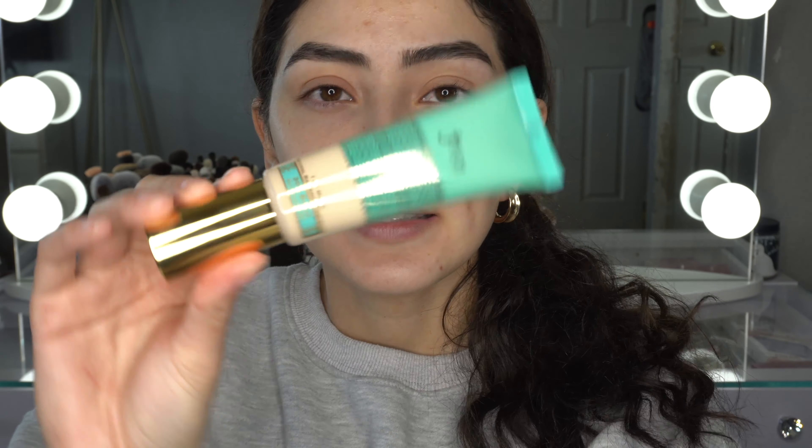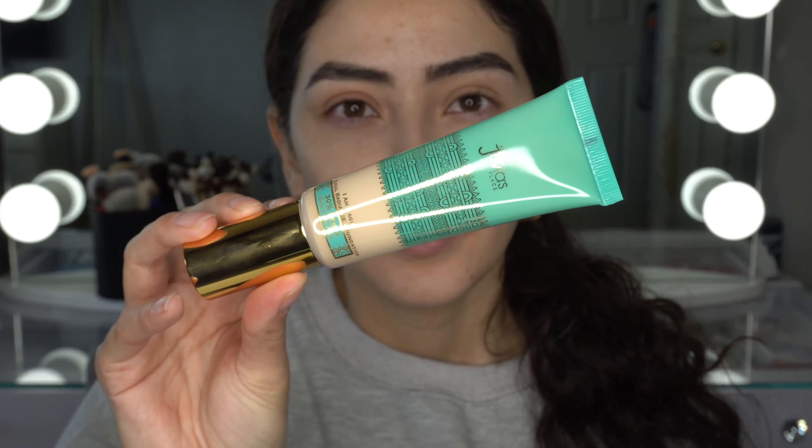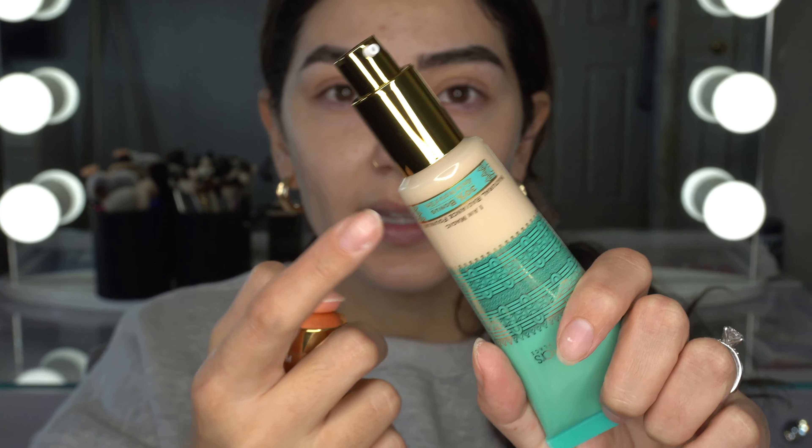I did have to go and return the shade I got previously because once I got in my car it oxidized on my skin horribly, so I had to go back and return it and get a different shade. This is the actual bottle itself — really nice packaging with a pump, and you can see the color through it. It does say to shake well with the cap facing downward.